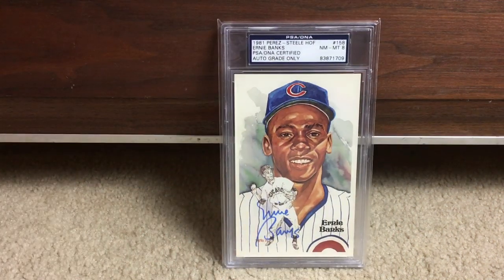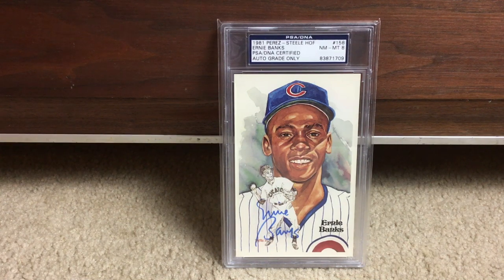Next up, Perez Steele Hall of Fame postcard of Ernie Banks. I just love the artwork — obviously Dick Perez did all of these, they're just fantastic.